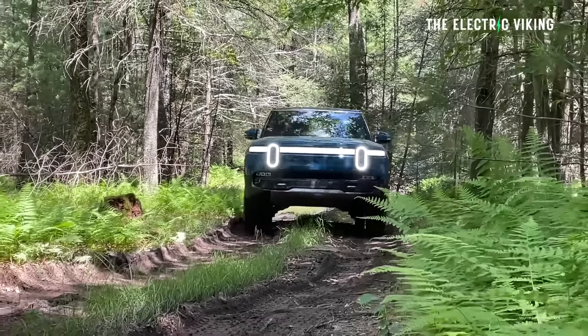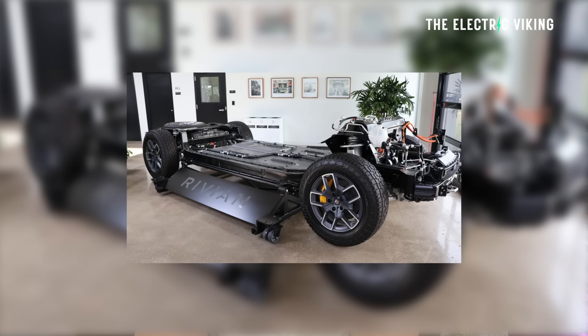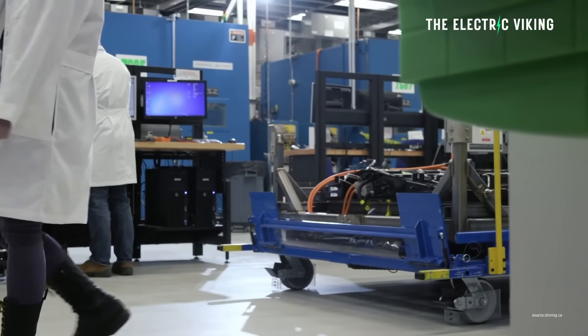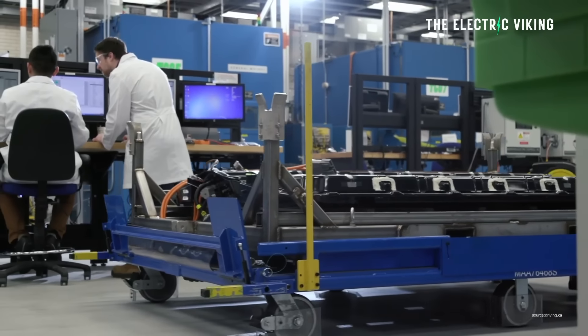Here's why I don't understand this document: the current R1S with the smallest battery pack, which is bigger than this new one, has only 270 miles of range. So what has Rivian done to this truck? How have they made it so much more efficient? Will a heat pump really give you that much more range? Will these new LFP batteries really give you that much more range? Maybe there's some sort of hybrid battery pack — it's possible.